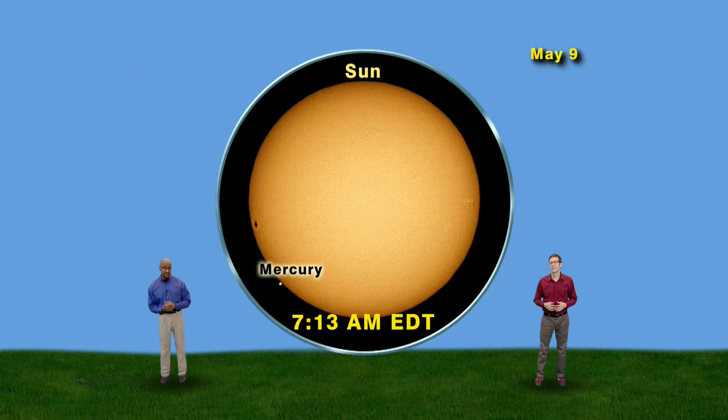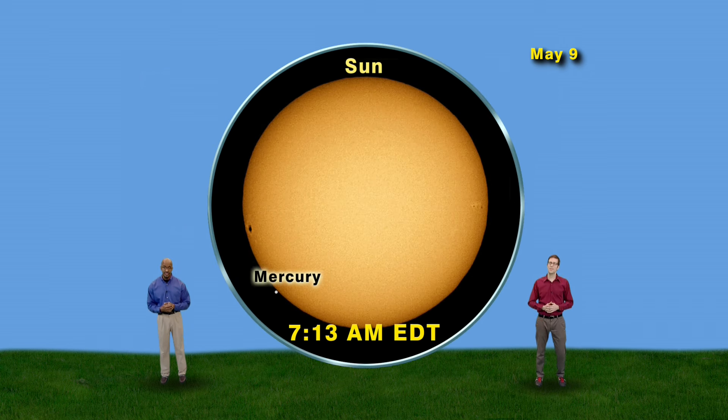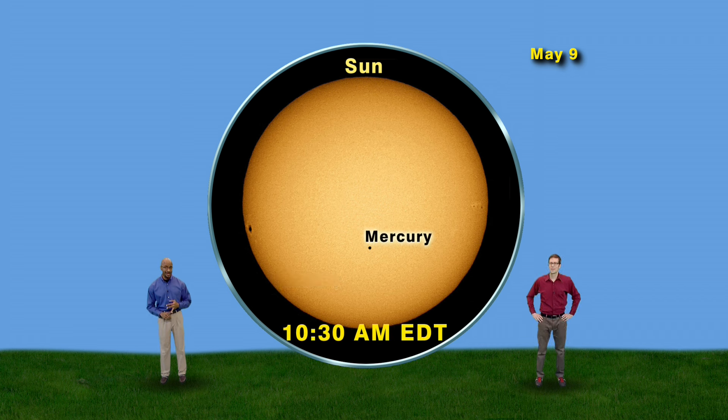Once you're properly outfitted, here's what the Sun will look like with a zoomed-in view. You'll first see Mercury at around 7:13 a.m. Eastern Daylight Time as a little black spot growing along the edge of the Sun. At 7:16, Mercury will appear completely inside the Sun's disk. To paraphrase a certain song, there'll be a little black spot on the Sun this May. Then you can watch Mercury slowly continue in its orbit around the Sun and pass directly in front of it, minute by minute, hour by hour.